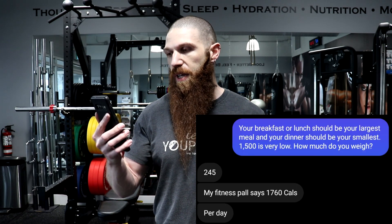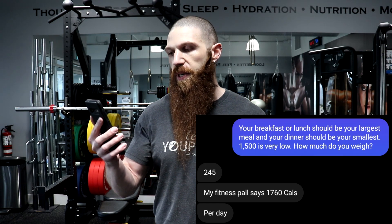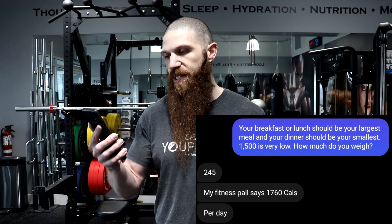I said to him, your breakfast or lunch should be your largest meal and your dinner should be your smallest. 1,500 is very low — how much do you weigh? And he responded: 245 pounds. MyFitnessPal says 1,760 calories per day. Now this is incredibly low for somebody who weighs 245 pounds. A lot of people when they try to lose weight will tend to drastically cut their calories because they want to lose weight as quickly as possible.